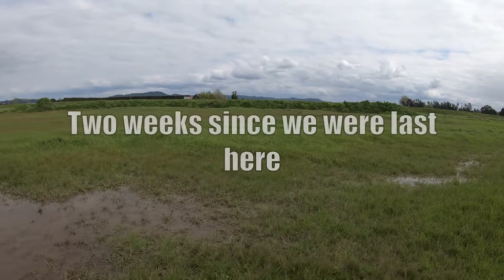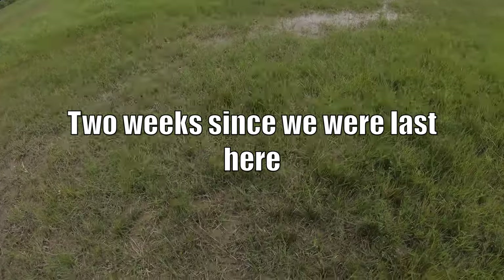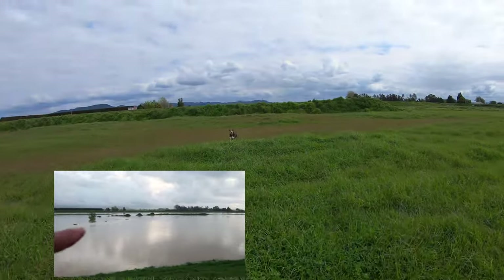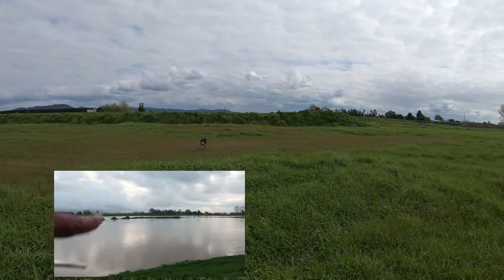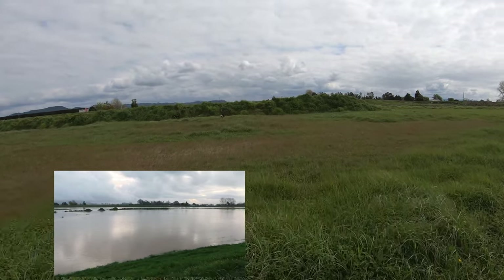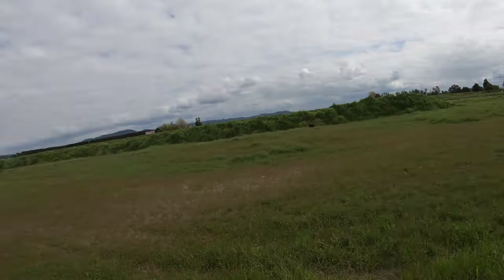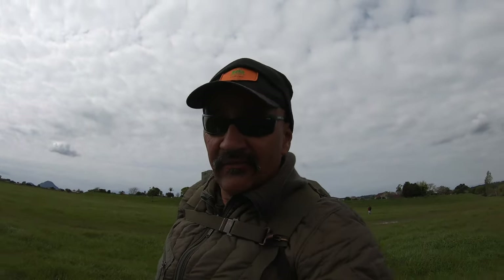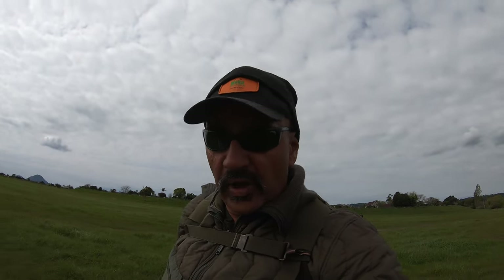Right, so here we are. We're back down the river, about two weeks after we got flooded out. This is all under water here. And this my puha patch there was under water. We're here for another whitebait. I've got my sister here and her partner from Ngarua Wahia.